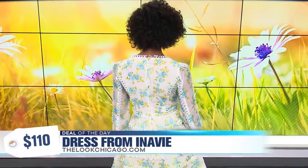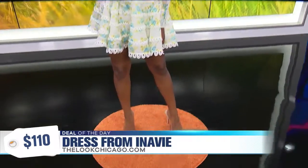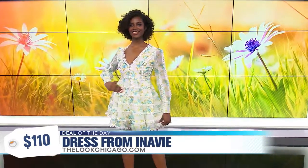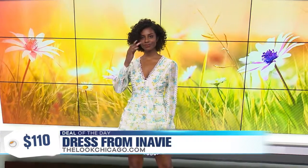So flattering on so many body types. We've paired it with the clear shoe, which is so on trend right now. You can wear this with anything, and this is for those women who are not afraid to show a little leg. This retails for $110, but our jammers can buy this for just $78.75.